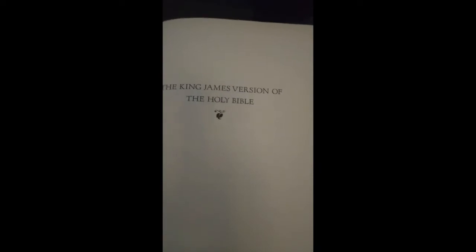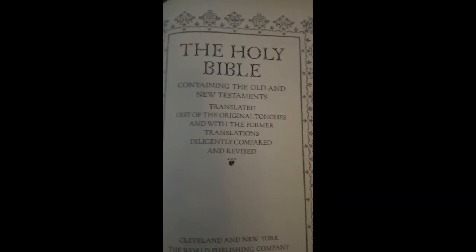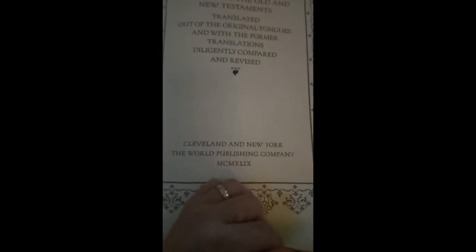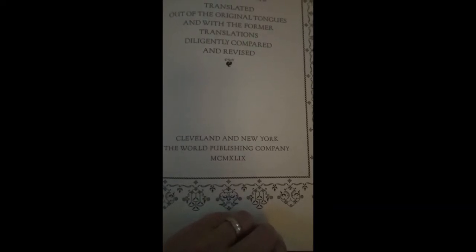I'm going to turn a few more pages. It points out that it is a King James Version of the Holy Bible — which always seems oddly redundant to me. Is there also a King James unholy Bible? I don't know, I haven't seen one. It says 'Containing the Old and New Testaments translated from the original tongues with the former translations diligently compared and revised.' Down here we have Cleveland and New York, the World Publishing Company, and there's a Roman numeral date — XLIX — that's 1949.